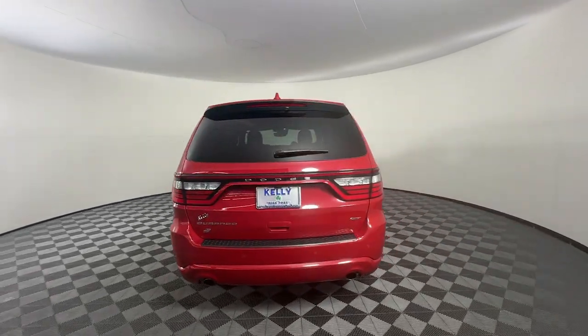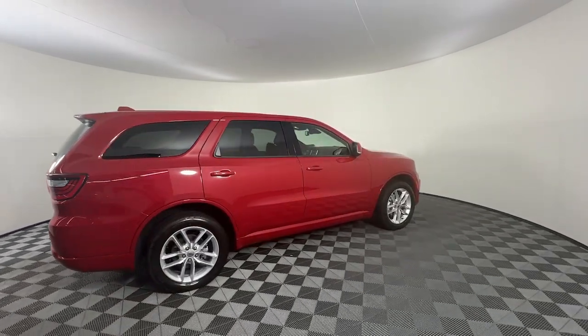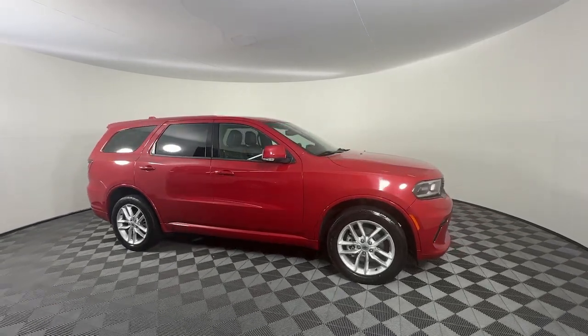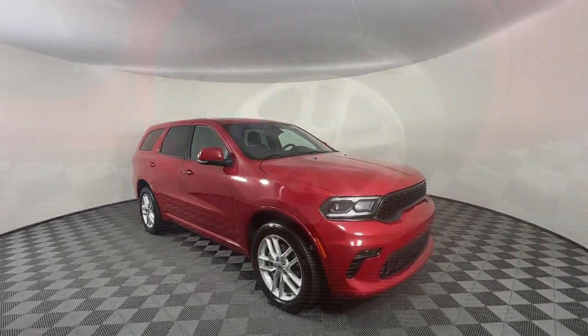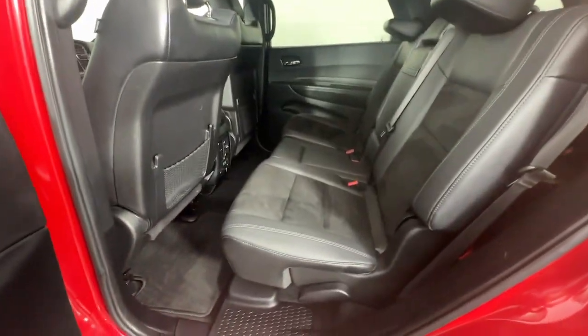These are just some of the great options this vehicle comes with: heated steering wheel, Apple CarPlay and/or Android Auto, pre-collision system, keyless entry, adaptive cruise control, satellite radio, power liftgate, heated mirrors, backup camera, and heated rear seat.